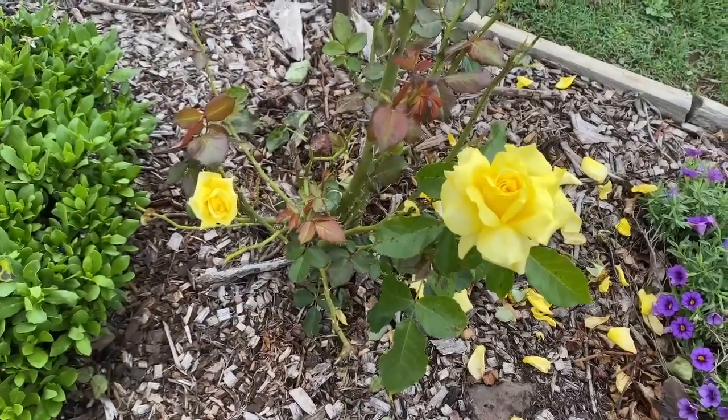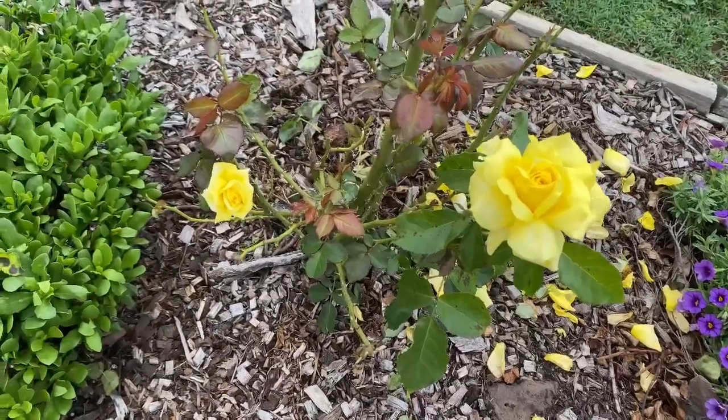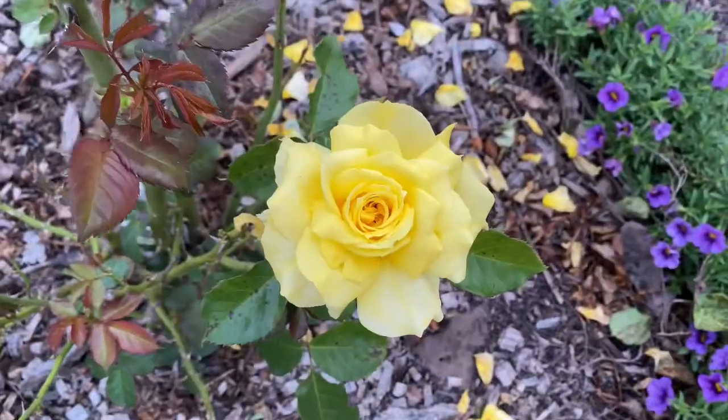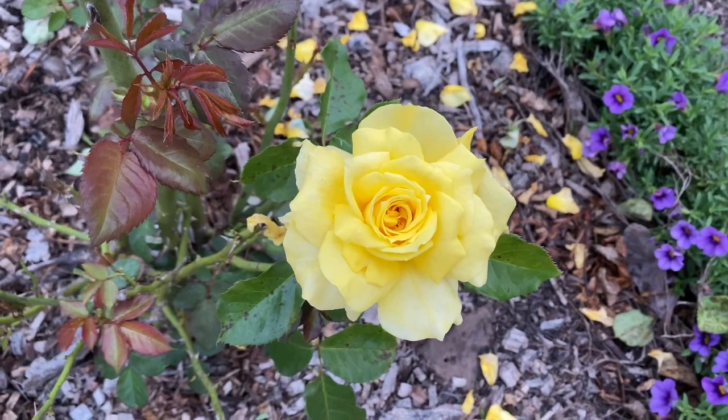Very compact growth — one meter wide, about one meter tall — and it has great disease resistance in my subtropical garden. It can grow in a little bit of shade, but remember, six to eight hours of sun gives you blooms on it all the time.